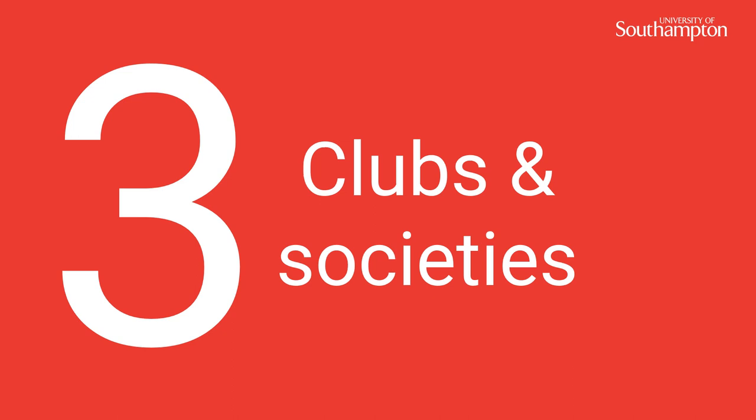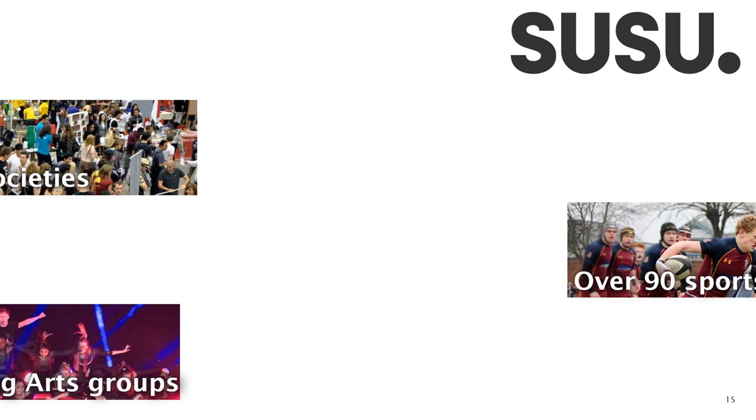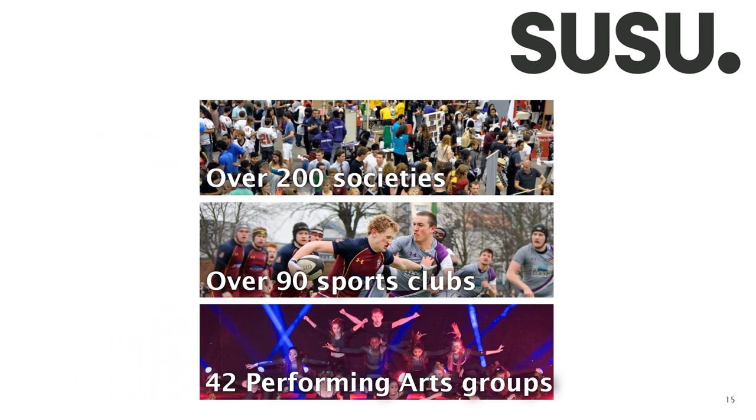Number 3, clubs and societies. Our Students' Union is called SUSU, Southampton University Students' Union. We want you to have a fantastic time both academically and socially during your time as a student with us.